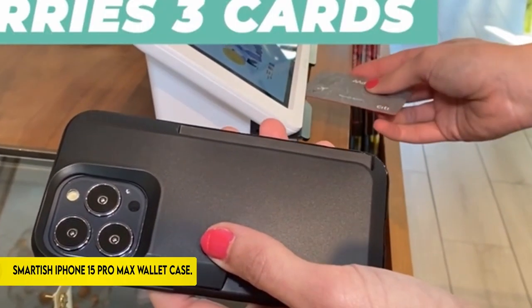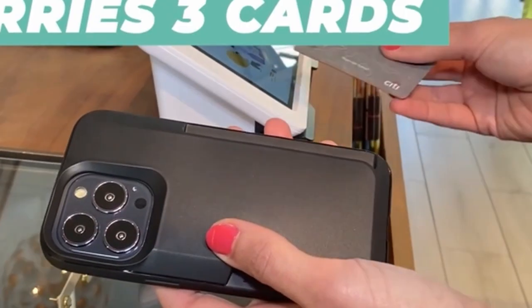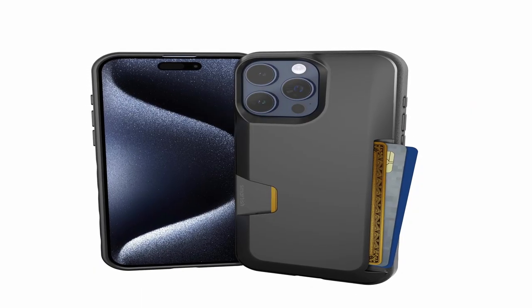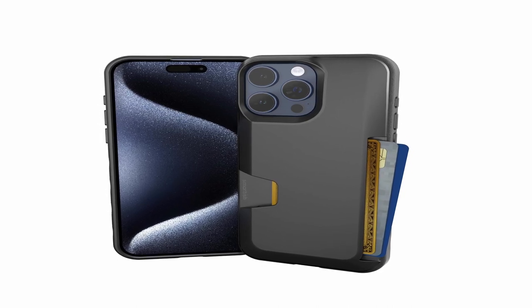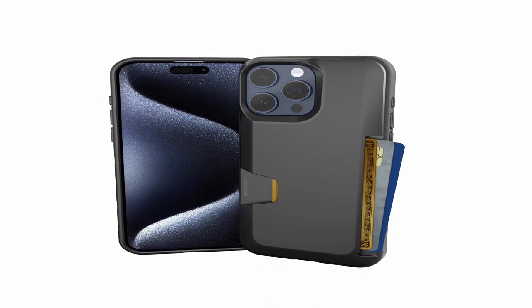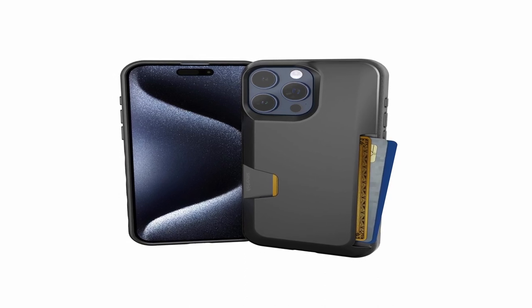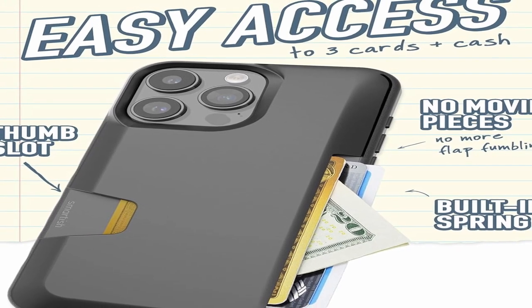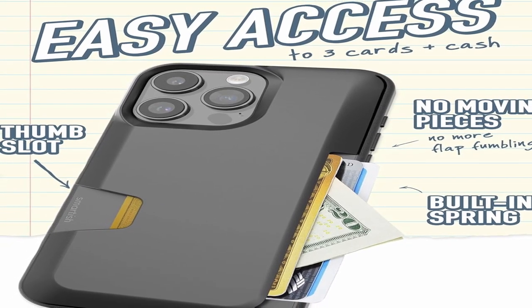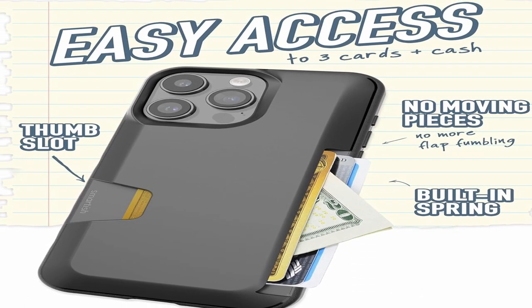On number 2: the Smartish iPhone 15 Pro Max Wallet Case — Wallet Slayer Volume 1. With its unique spring mechanism, it guarantees safe storage of up to three cards and cash without any chance of loss. It eliminates the need for a separate wallet and phone because it is made with privacy in mind and keeps your cards hidden in public. The case passes rigorous drop testing and can endure 50 falls onto concrete at a height of 6 feet because of its air pocket corners, which absorb stress.